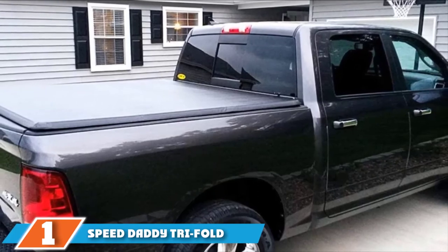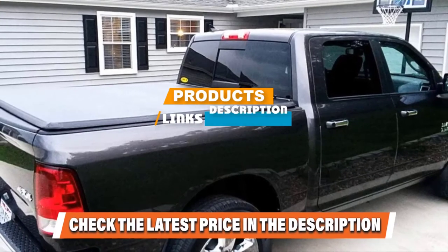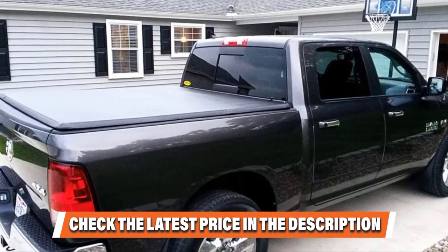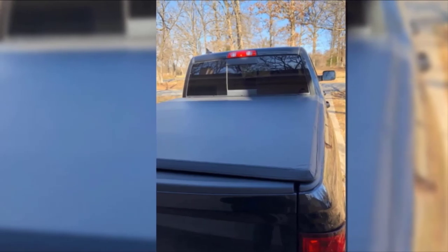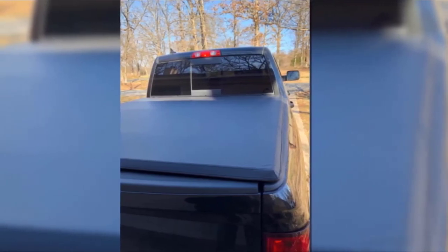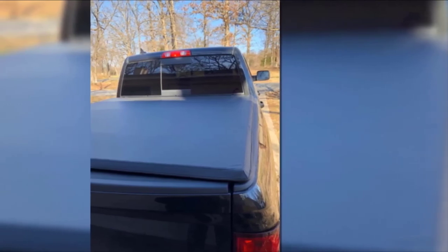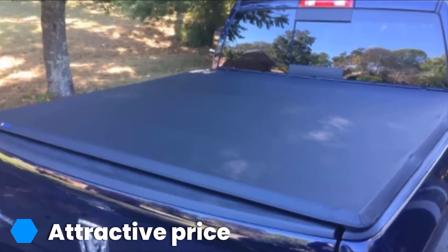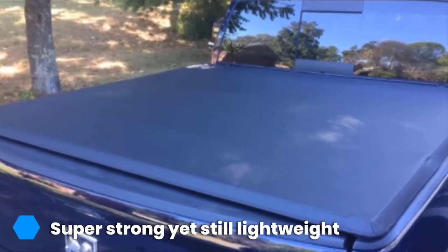Finally, the number one position is dominated by the Speed Daddy Trifold Tenue Cover. It combines functionality, ease of use, and protection like few hard covers on the market today. Unlike most hard covers which feature a thin layer of fiberglass or some other composite over a metal frame, the Speed Daddy Trifold boasts a three-layer design. The top outer layer is 1.5mm thick fiber reinforced plastic, below that is a honeycomb of 15mm tall polypropylene tubes, followed by another layer of fiber reinforced plastic. This lid not only protects your cargo from damage or theft,